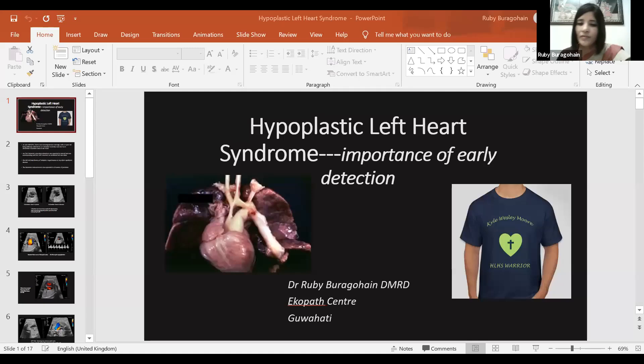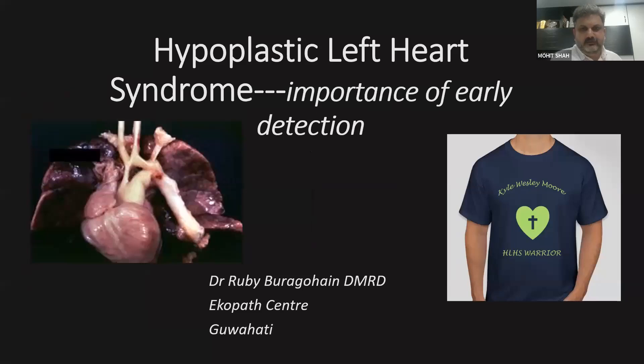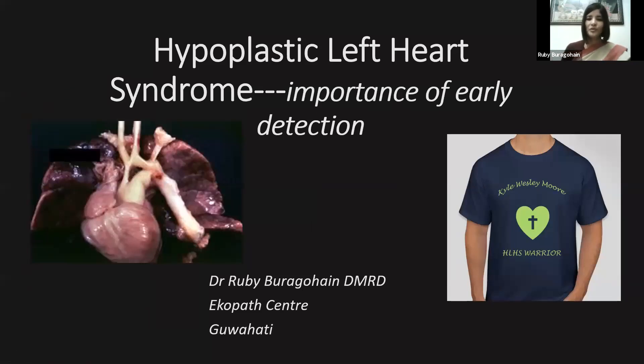Please share your case. Is my screen visible? Yes, it is. Thank you for that kind introduction, Mohit sir. Very good evening to my respected teachers, seniors, colleagues and dear friends. At the very outset, I'd like to thank SFM for giving me the opportunity to present a case on this prestigious platform.